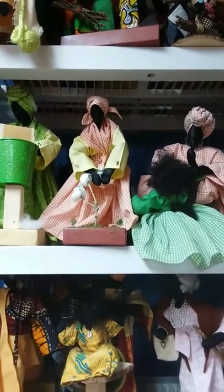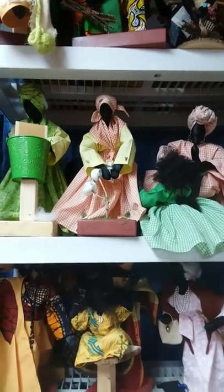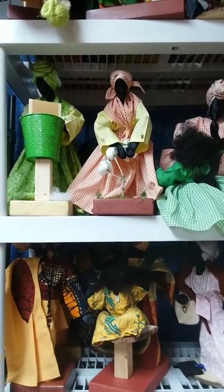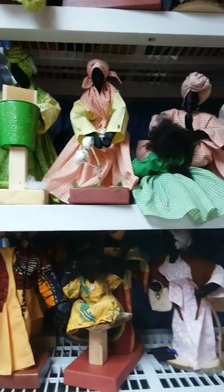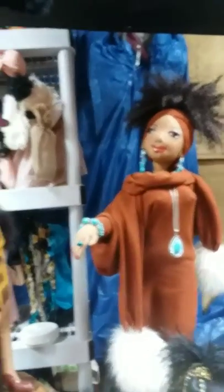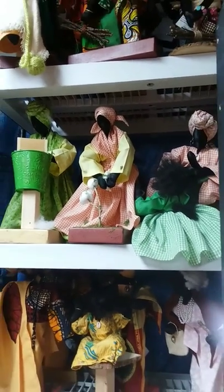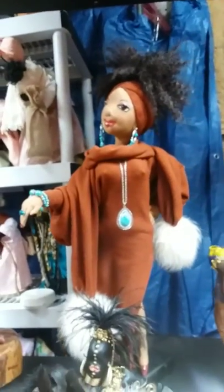My dolls represent the heritage of African Americans from Africa to present day. I have the kings and the queens, I have the early American cotton pickers and wash women, and I try to represent all parts of the African American lifestyle.